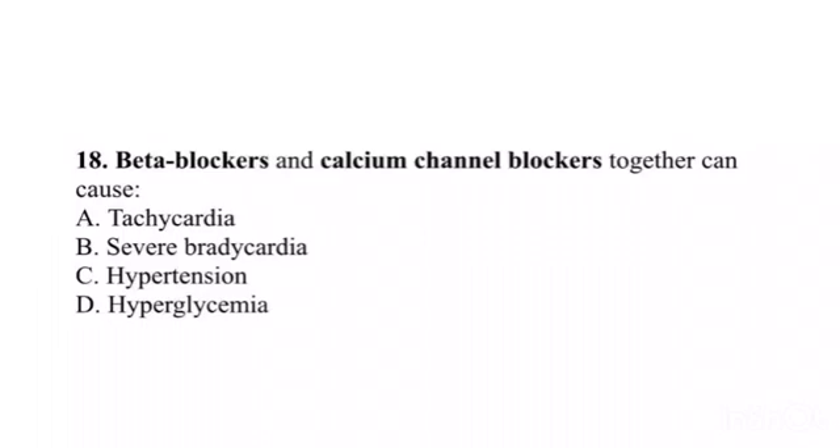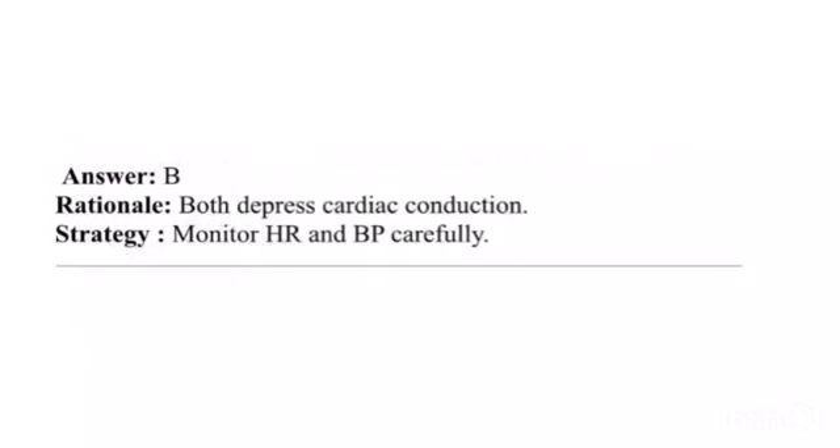Question 18. Beta blockers and calcium channel blockers together can cause: A. Tachycardia. B. Severe bradycardia. C. Hypertension. D. Hyperglycemia. Answer: B. Rationale: Both depress cardiac conduction. Strategy: Monitor heart rate and blood pressure carefully.